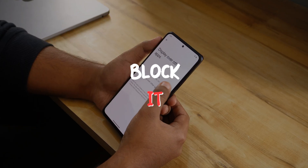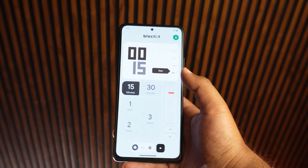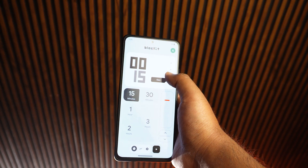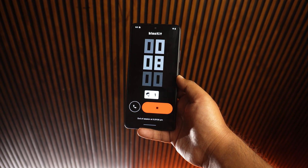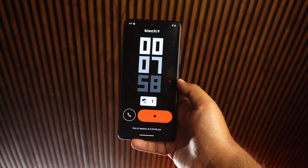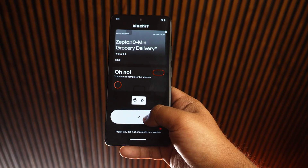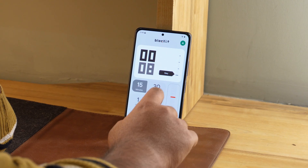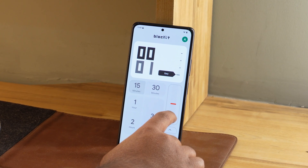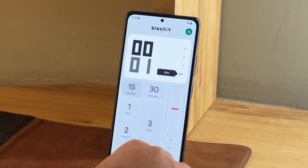Moving on to our fourth app, which is BlockIt. BlockIt is a fantastic productivity app that comes with a unique eye-catching design inspired by teenage engineering aesthetics. It's not just beautiful — it's highly functional. This app helps you stay focused on your tasks by providing a simple focus timer that you can customize. You can even pause or use a parachute to exit a timer if something urgent comes up. The app's clean interface and easy-to-use features make it fun and effective for managing your time.